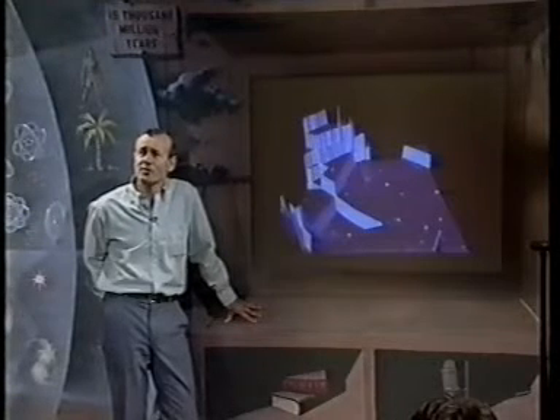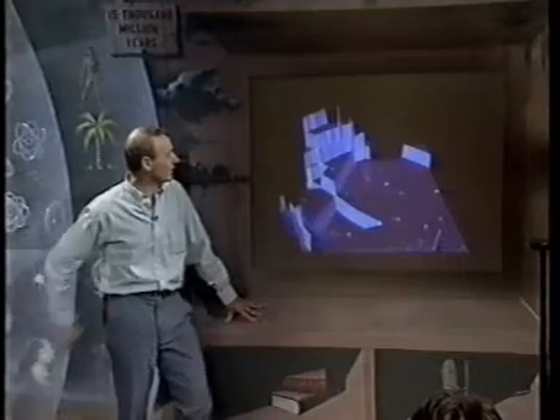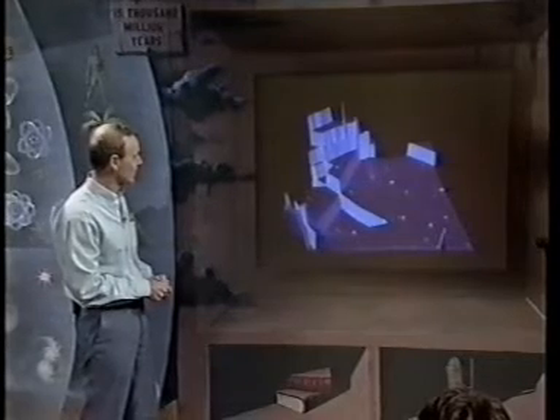Now we can take movie images and zoom in. We can pretend that we've got atomic spectacles and we're going to go on an atomic plane ride and travel around. This is a sheet of copper seen from above with atomic spectacles — let's see what shows up on our plane ride.